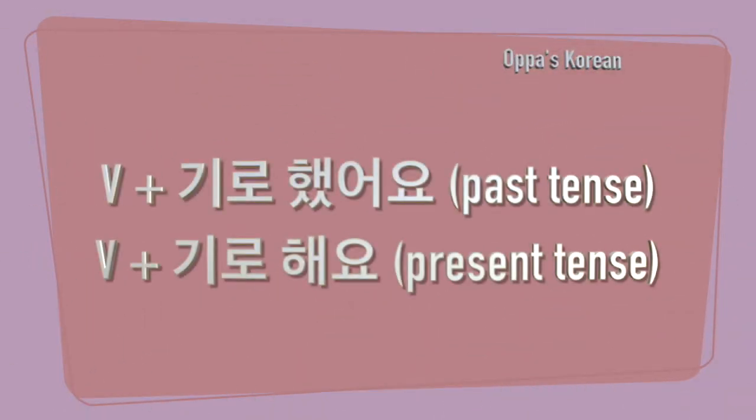For the past tense, verb stem plus 기로 했어요. For the present tense, verb stem plus 기로 해요. So you find the stem of the verb and put 기로 했어요 or 기로 해요 depending on the tense.